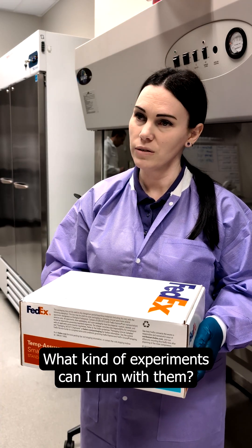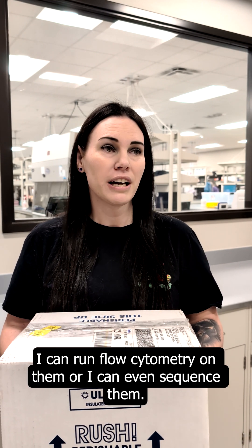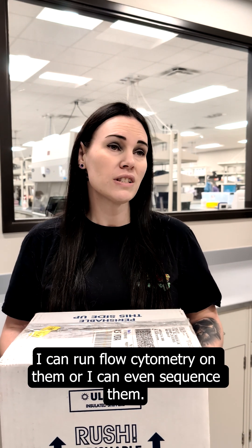What kind of experiments can I run with them? Since they are viable, I can culture them, I can run flow cytometry on them, or I can even sequence them.